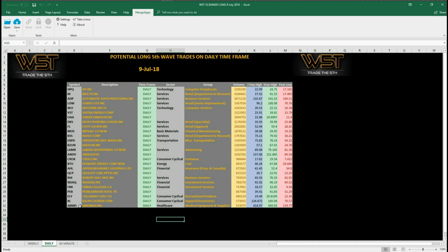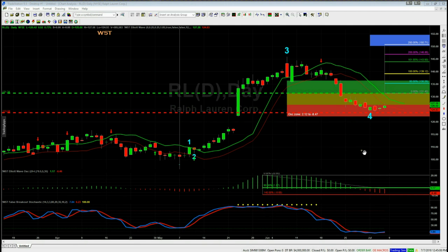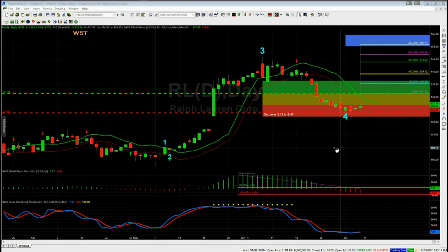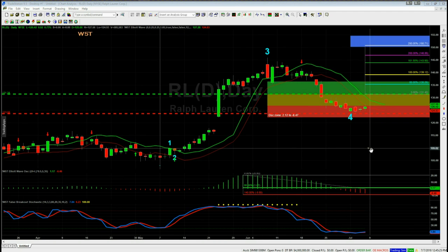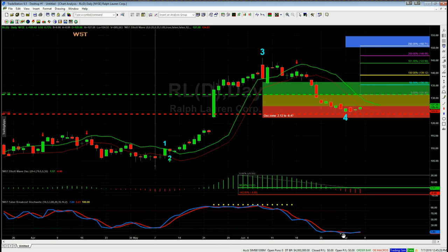We build up a good watch list with this membership. Today I'm looking at Ralph Lauren, which is on the spreadsheet for today on the daily timeframe as a potential long trade for the fifth wave. I'm using the TradeStation version of the Wave5Trade indicator suite, also available for MultiCharts, ThinkOrSwim, and NinjaTrader. With Ralph Lauren, we've had a very big range period, then a big move out of the range — that's what we're interested in.